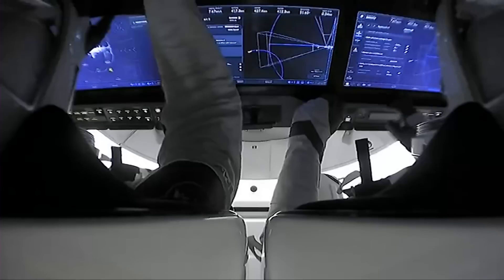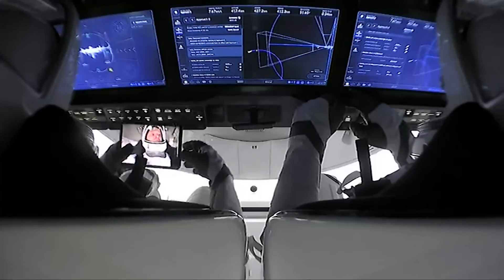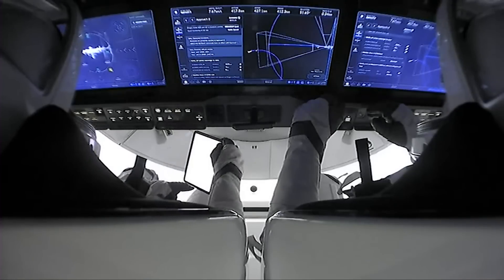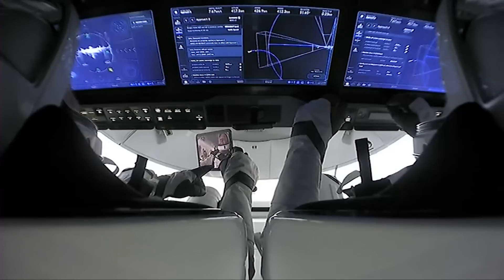Right now this is a view from Dragon looking at the space station as it makes its way to waypoint two, which will align Dragon with the docking adapter on the space station. And it looks like we are getting a space selfie — you've got to capture the moment. That is excellent.